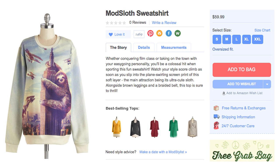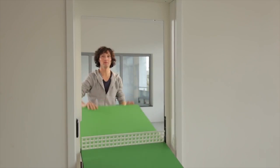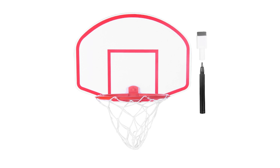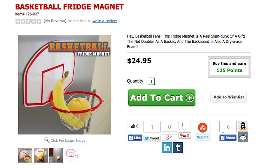That will hang around in style on this sloth Kong sweater. Now that you're dressed it's time to play, so open up your ping pong table door and slam dunk in your kitchen thanks to the basketball hoop fridge magnet.